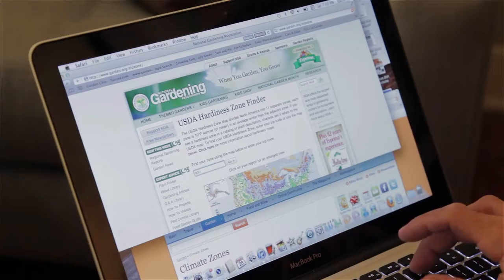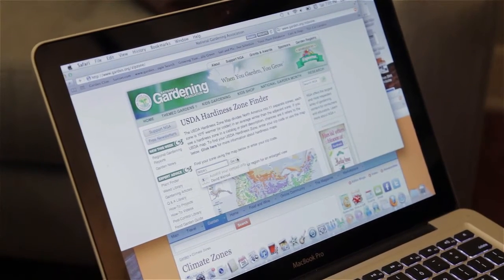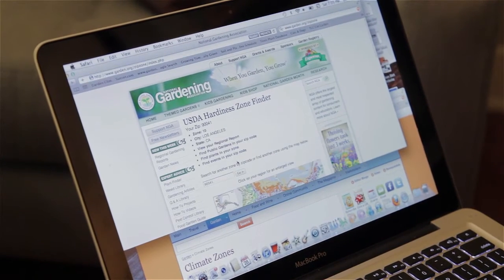Here's everybody's simple assignment: go to www.garden.org/zipzone, enter your zip code, and boom — I'm in US Hardiness Zone 10. The hardiness zone map was developed by the United States Department of Agriculture, and it's pretty much an industry standard based on temperature readings.